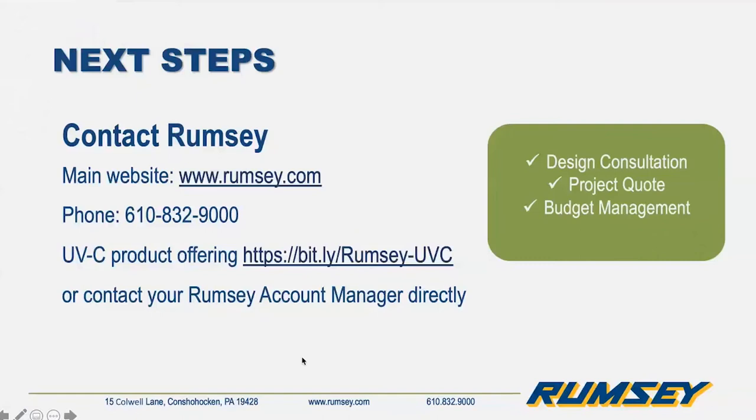This is Jim Presto. I'm with Rumsey Electric and work with Nicole — I'm part of the sales team. I do have one question: can you differentiate between air duct purification versus the air handler you showed, so we can clarify that for everybody? We've gotten questions from customers regarding purification of air ducts versus air handlers.